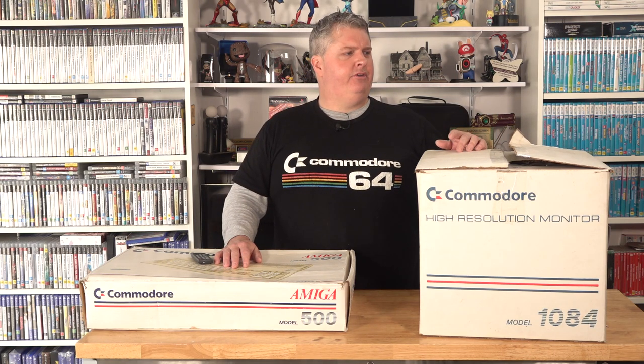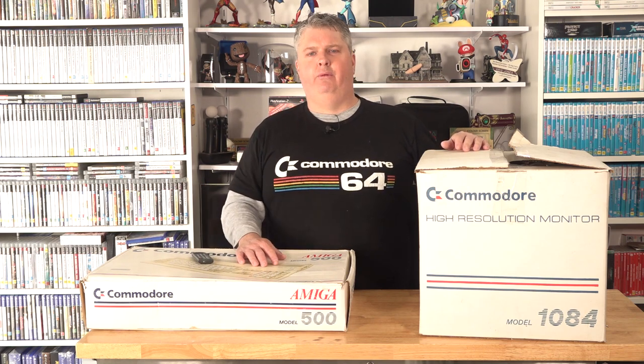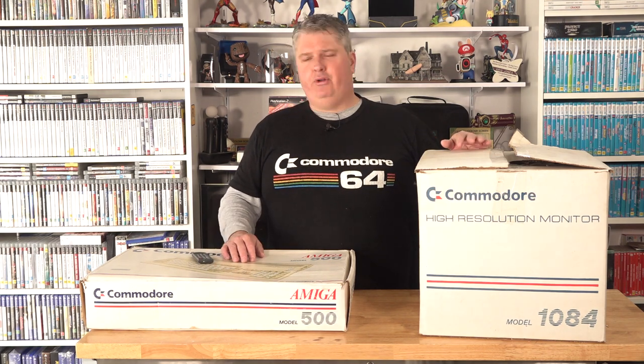The boxed monitor will probably go upstairs into storage because I already have a 1084 SP1 or SP2 that I use, so I don't need another monitor in use. This will be my backup Omega 500 — I always like to keep two of things I use a lot, so if one fails I can just plug another one in. All in all, I was really happy with the price of this bundle and what was included.